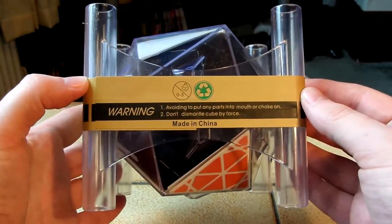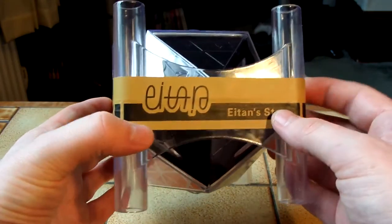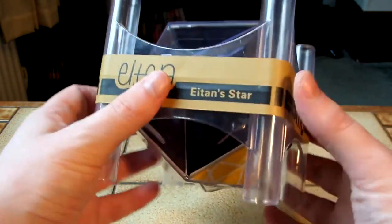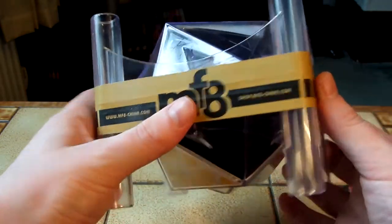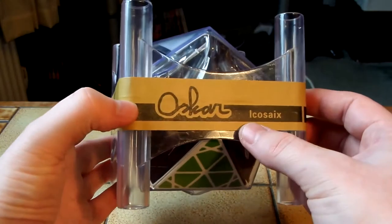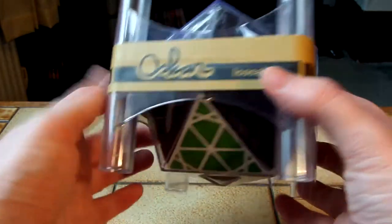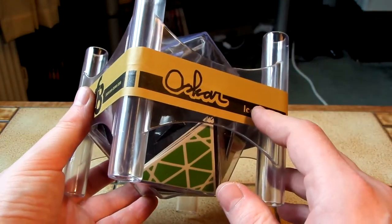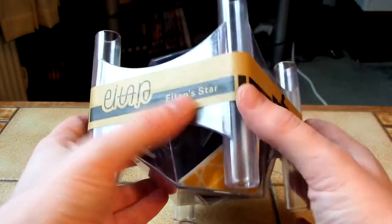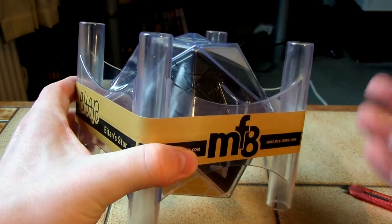So here it is. Got 8-and-star there, which I've already got. MF8. Oscar Icosiax — or Icosix, I don't know how to pronounce that. So basically the Icosix, 8-and-star, and this puzzle, the Radio Larian 2, they're all icosahedrons.